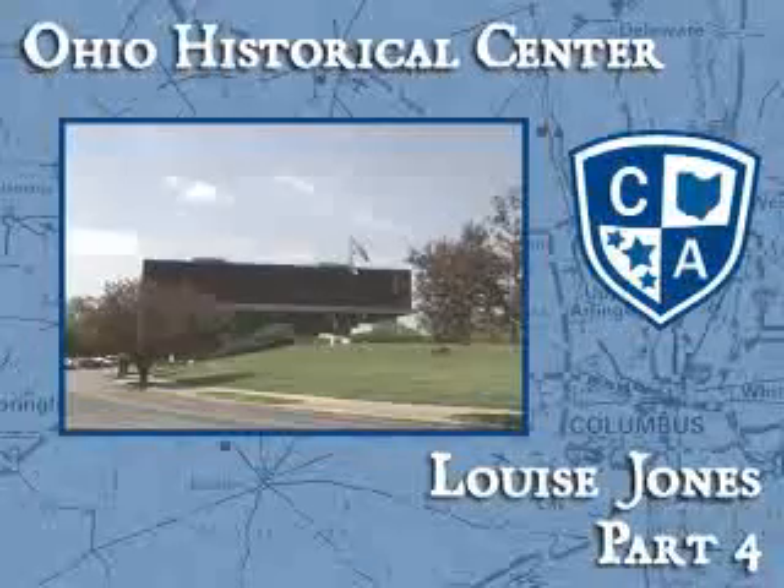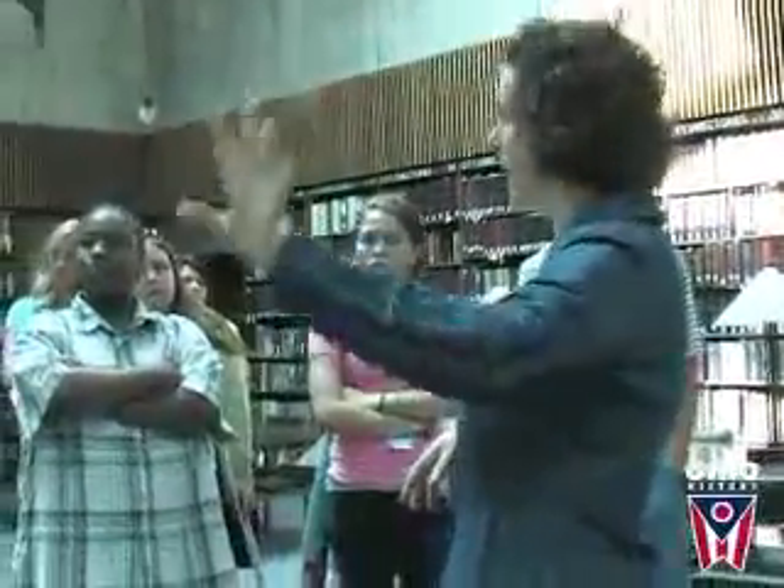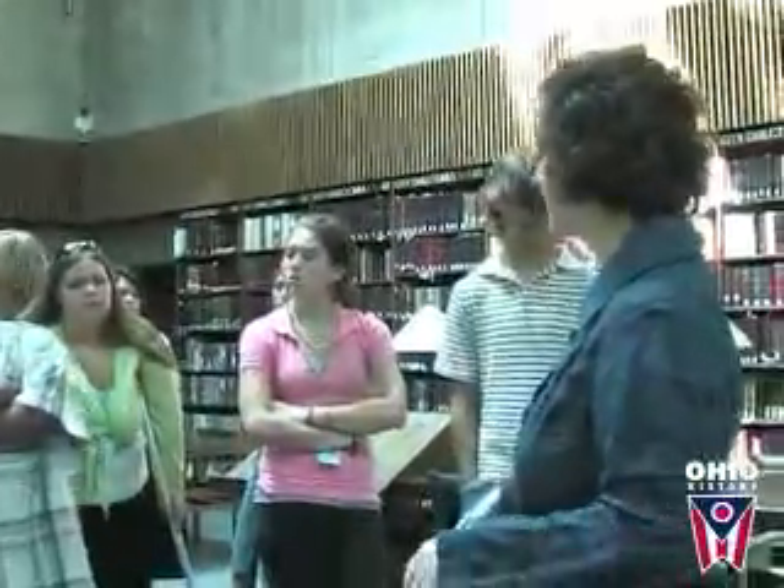We've got the two sections that are arranged geographically, and I talked about the reference collection. The online catalog — we've got eight terminals out here in the main reading room and two terminals in the microfilm room.